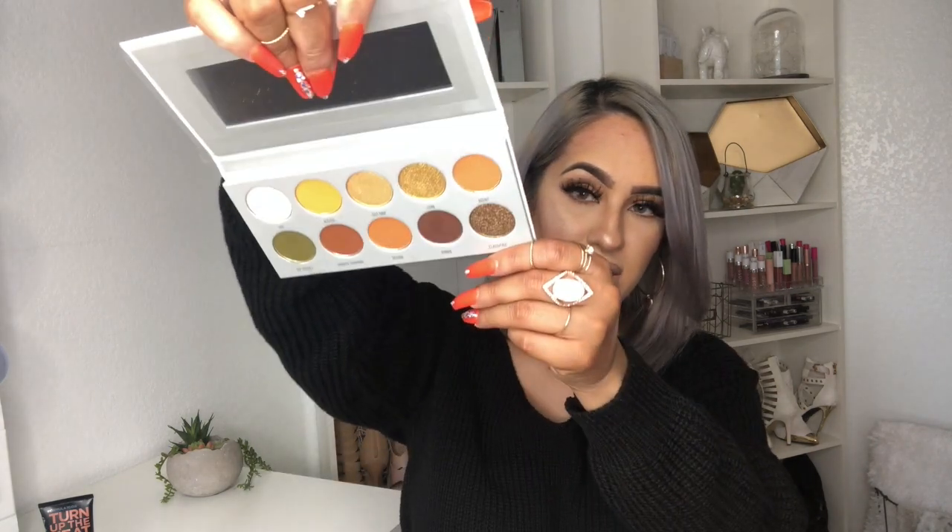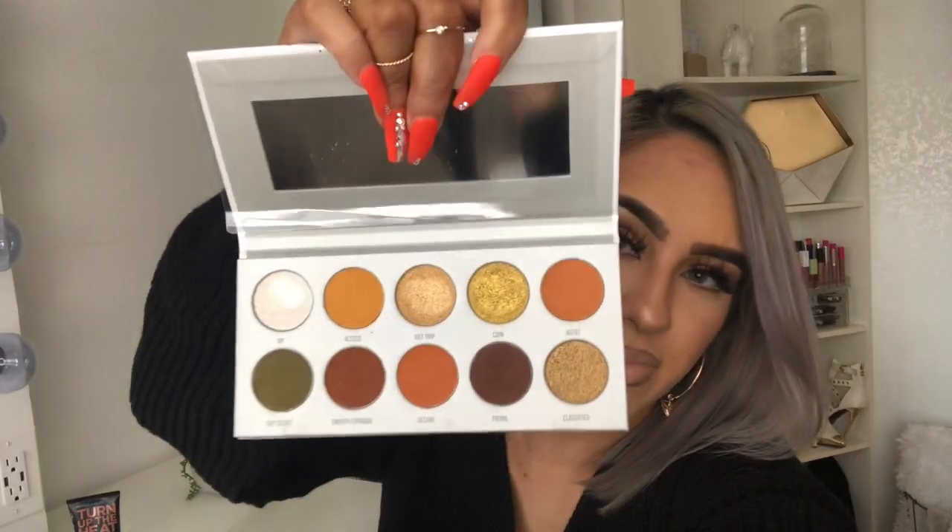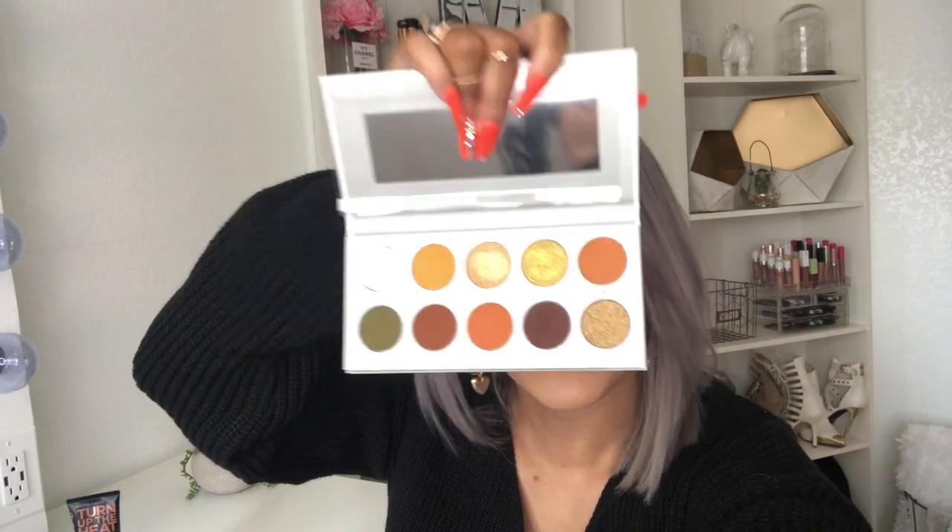I thought I was done with my Ulta in-store haul but I also got the Morphe x Jaclyn Hill Armed and Gorgeous eyeshadow palette. I wanted one of their other palettes but they were sold out, which is probably a good thing because I have way too many eyeshadow palettes. The colors are just gorgeous — definitely in my color scheme. They didn't have all of them in stock but I'm glad I got this one.